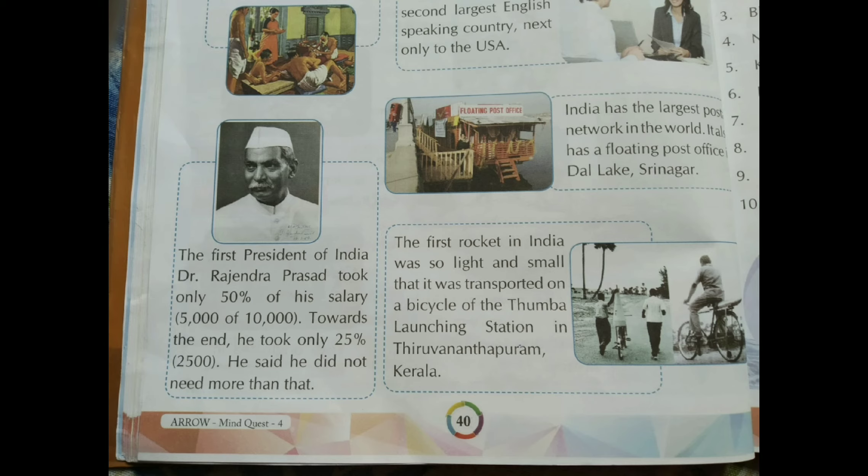India also has a floating post office on Dal Lake in Srinagar. The first President of India, Dr. Rajendra Prasad, took only 50% of his salary, that is 5,000 out of 10,000. Toward the end, he took only 25%, that is 2,500 rupees, saying he did not need more than that. The first rocket in India was so light and small that it was transported on a bicycle to the Thumba launching station in Thiruvananthapuram, Kerala.